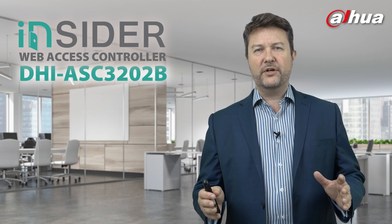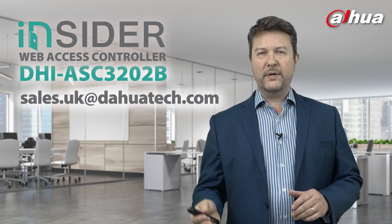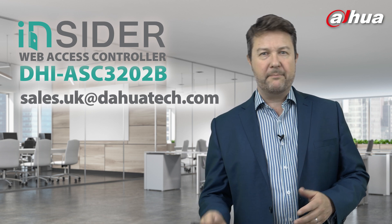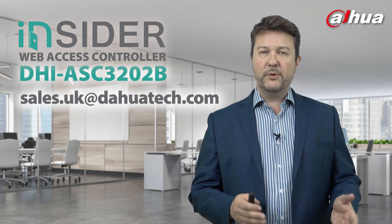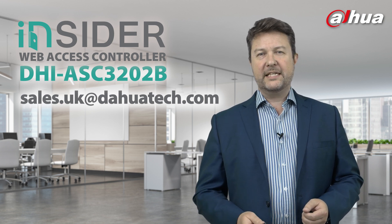If you do have any questions during the webinar, please send us a chat — we're keen to engage you throughout. If you think of any questions after, then please send them to us at sales.uk@dahuatech.com. We'll be delighted to hear from you.